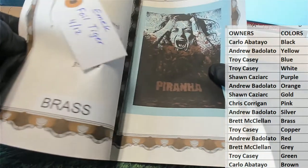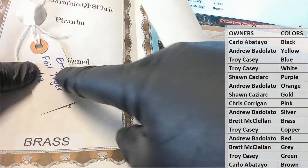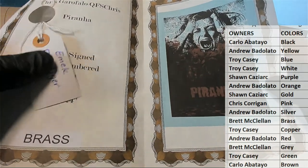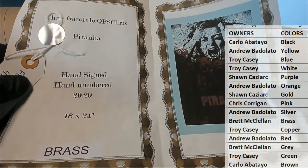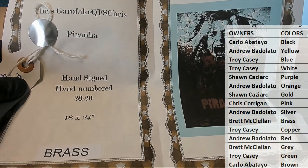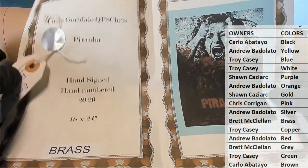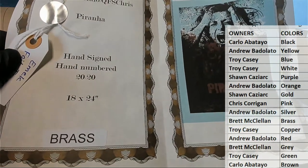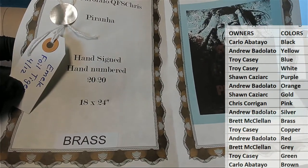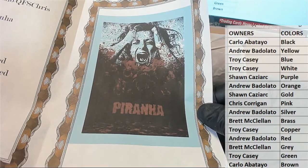It's going to be a ticket here. We had one of these last night — emic full tiger, sweet. It looks like brass is going to be the winner here. This is a Piranha right there — Chris Garofalo, hand signed, 20 of 20, 18 by 24. Oh, Piranha, look out!